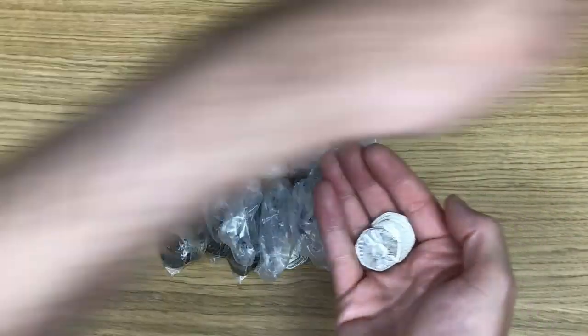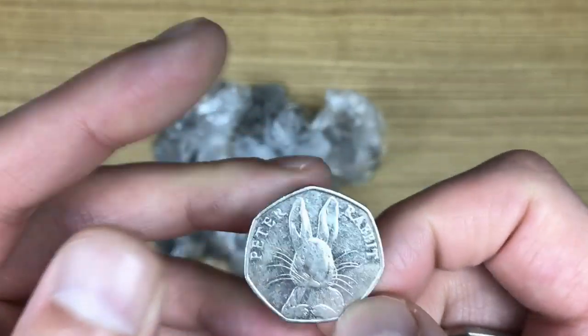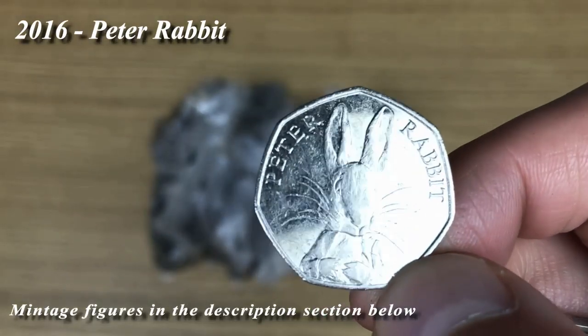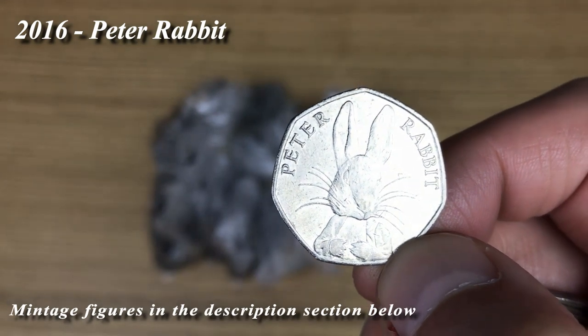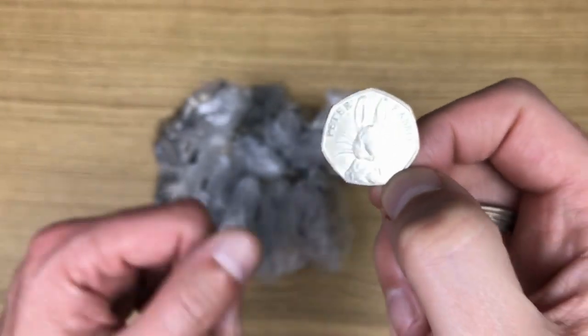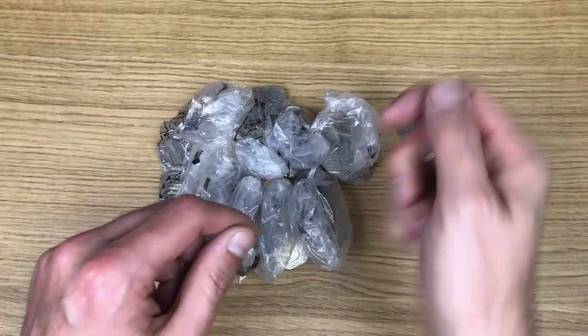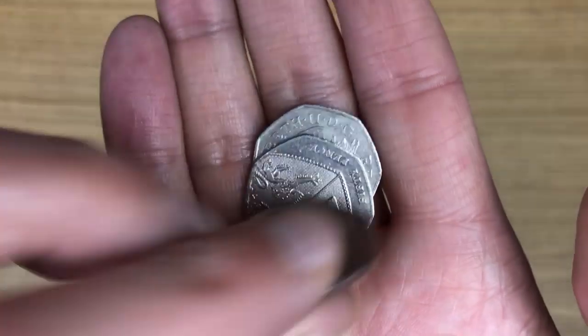Our first find for today is a 2016 Peter Rabbit. That's pretty cool because in my last video I found two of these straight away, so it's quite an odd one to find these days - but there we go, that's a nice first find.